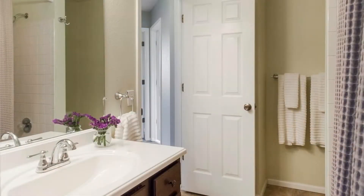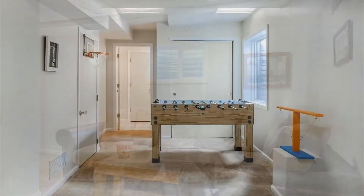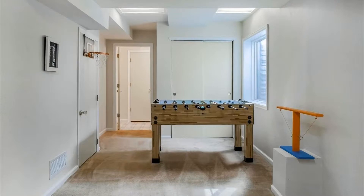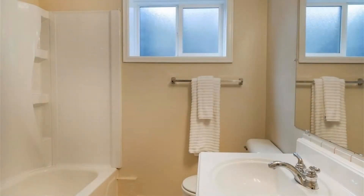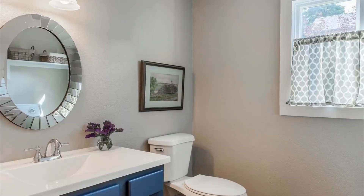There is a finished basement that can be used as a family or game room — whatever you need. It has tons of storage space as well as another full bath with a shower and tub combination. Additional features include a washer and dryer, central air conditioning, and an attached two-car garage.